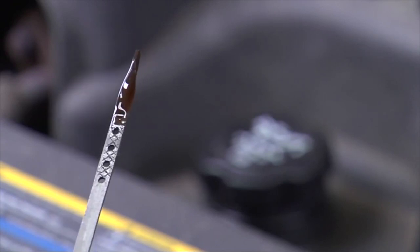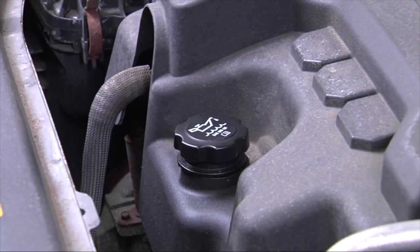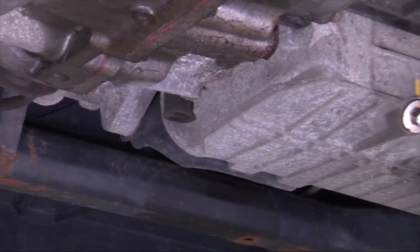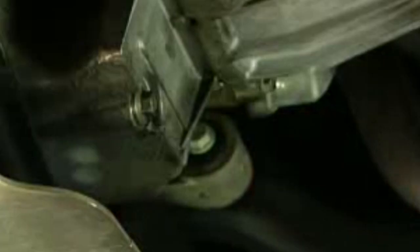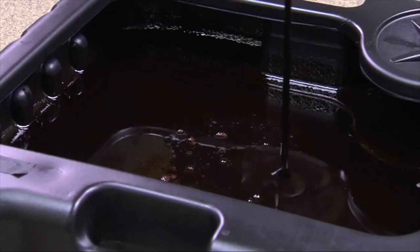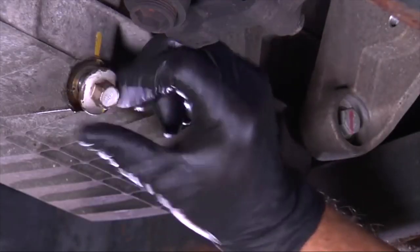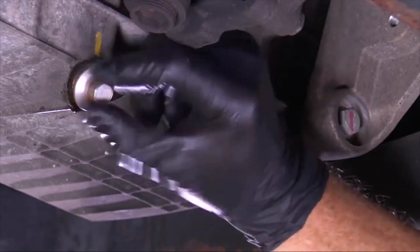The oil filter unit includes an integrated hex nut welded on its canister, so it's really easy to attach using a wrench. It prevents any potential dry starts as its anti-drain-back valve keeps the oil from draining back when you're shutting down your vehicle. Aside from cars, this product is also highly recommended for trucks, SUVs, motorcycles, and ATVs.